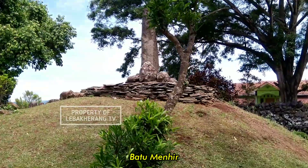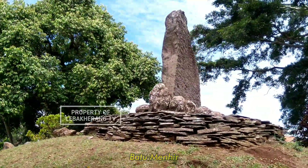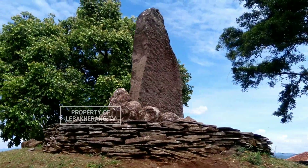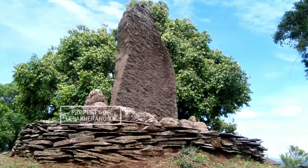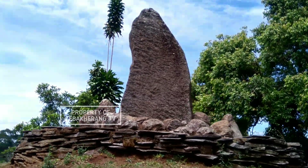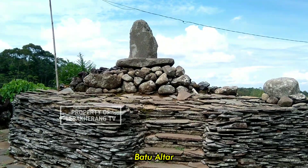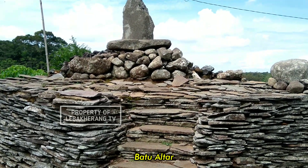Untuk batu-batuan di sini ada menhir. Menhir itu batu tegak berdiri, mereka pergunakan untuk tempat persembahan mereka. Jadi mereka itu percaya di dalam menhir itu terdapat roh nenek moyang mereka. Untuk di sana ada batu altar atau altar batu, itu juga sama sebagai tempat persembahan mereka.